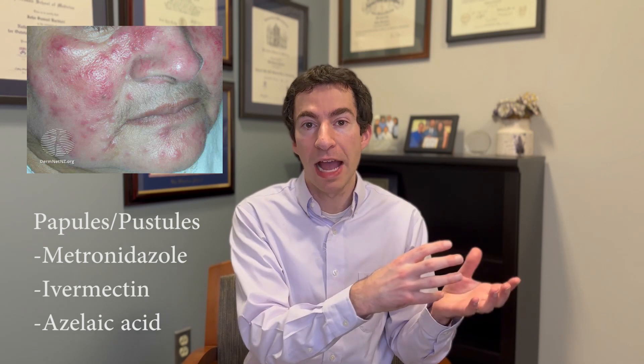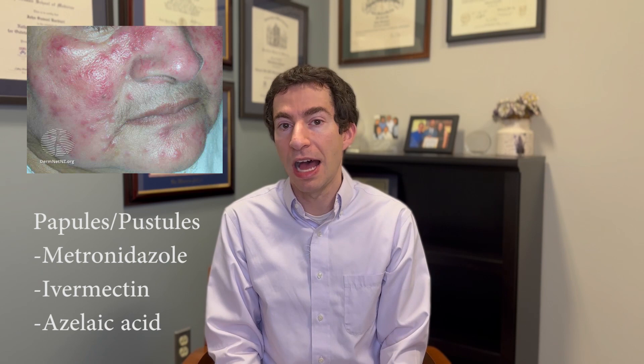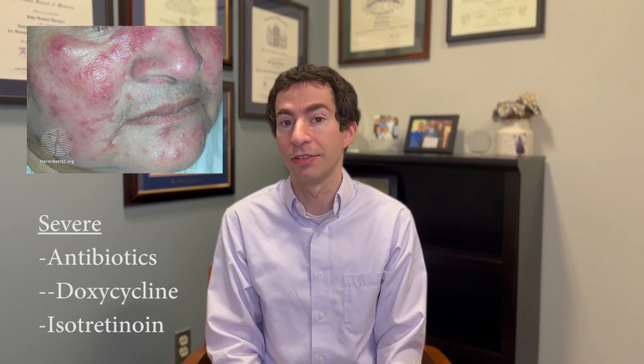Moving on to papules and pustules, here's where we want to think about antimicrobial treatments — things that address our microbiome, which can play an important role in rosacea. These include topical treatments like metronidazole, ivermectin, and azelaic acid. They can help a little with redness too, but their most helpful use is for papules and pustules. For more severe cases, we can consider oral medications like antibiotics such as doxycycline, or sometimes even isotretinoin (Accutane) for really severe inflammatory rosacea.